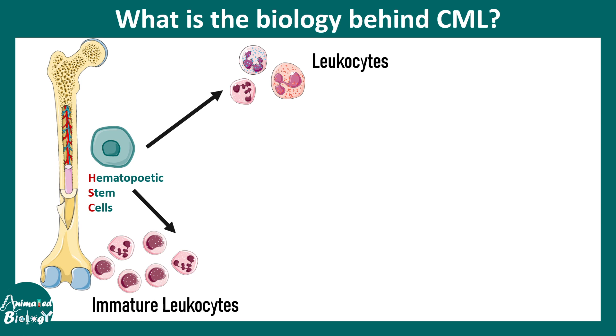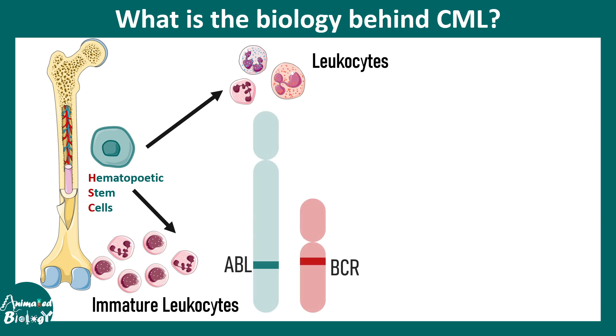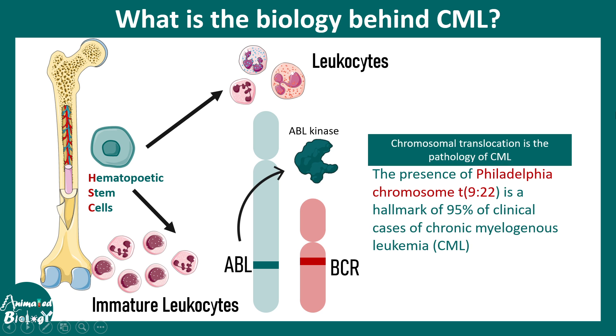The genetic culprit here is a kinase encoded by the ABL gene. This ABL kinase is overproduced in CML — this is known as the Philadelphia translocation. Chromosomes 9 and 22 are involved, underlying 95% of cases of chronic myelogenous leukemia.